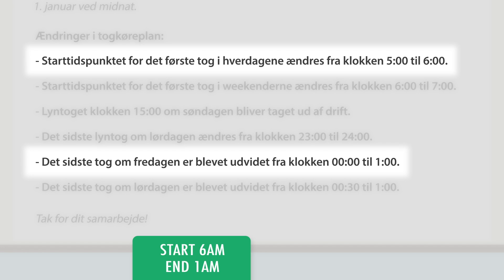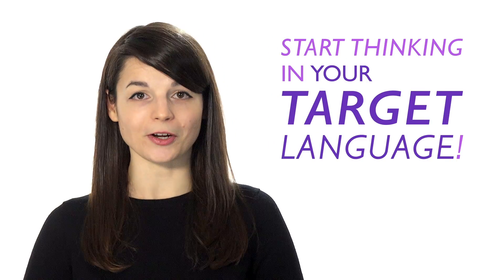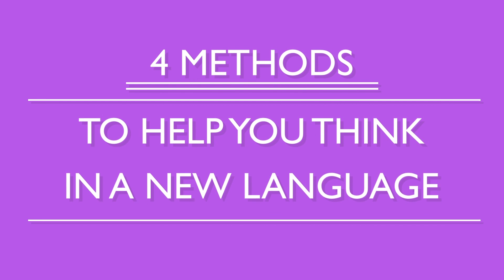Today we're going to talk about four techniques to help you stop translating in your head and instead start thinking in your target language. This will allow you to have conversations with ease, read smoothly, and better understand native speakers. These are four methods to help you think in a new language.